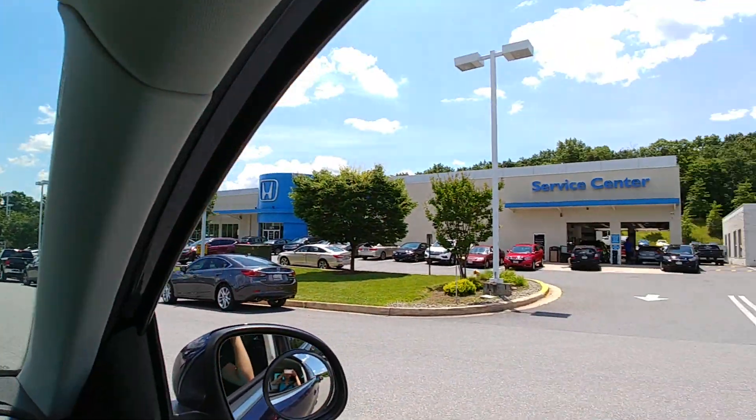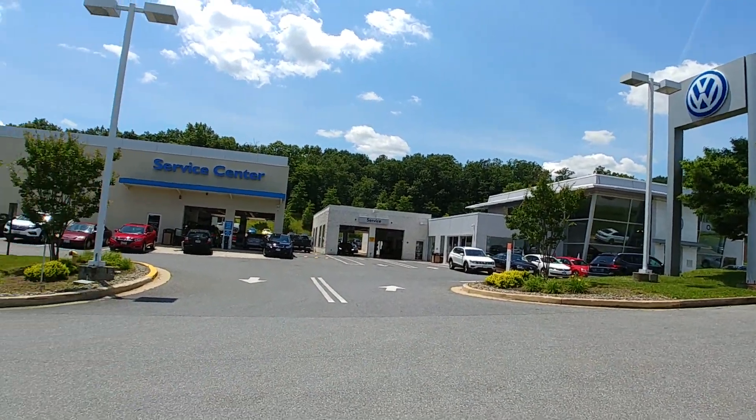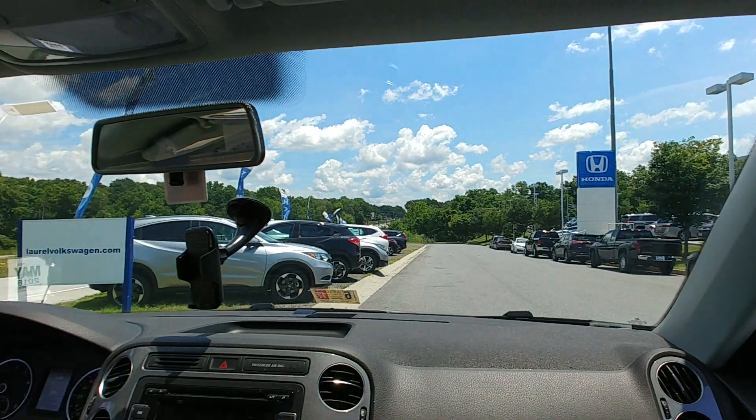At 57,753 miles, the turbocharger finally went bad. We're at the service center, and let's answer the question: is the VW Tiguan expensive to repair? I think you're going to be really shocked. I'm so glad that I bought the $1,200 extended warranty.